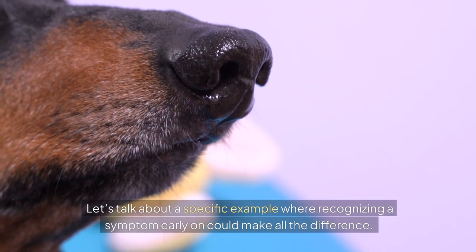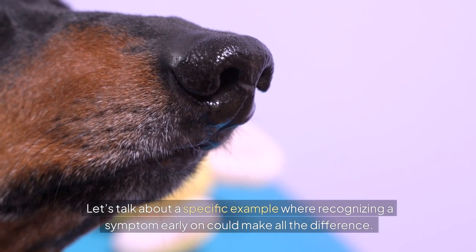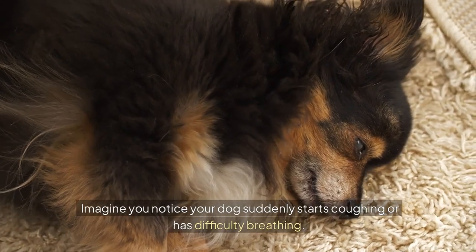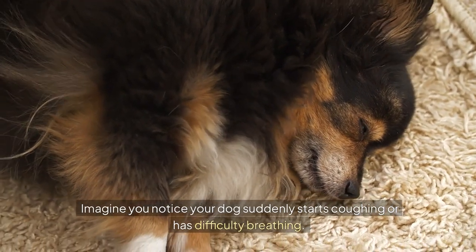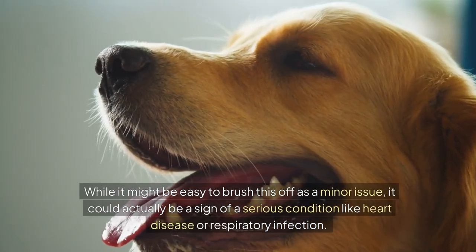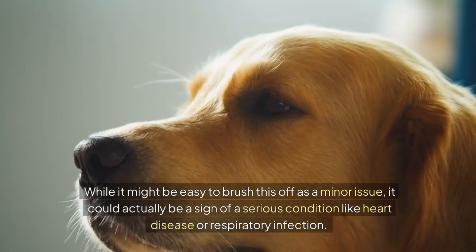Let's talk about a specific example where recognising a symptom early on could make all the difference. Imagine you notice your dog suddenly starts coughing or has difficulty breathing. While it might be easy to brush this off as a minor issue, it could actually be a sign of a serious condition like heart disease or respiratory infection.